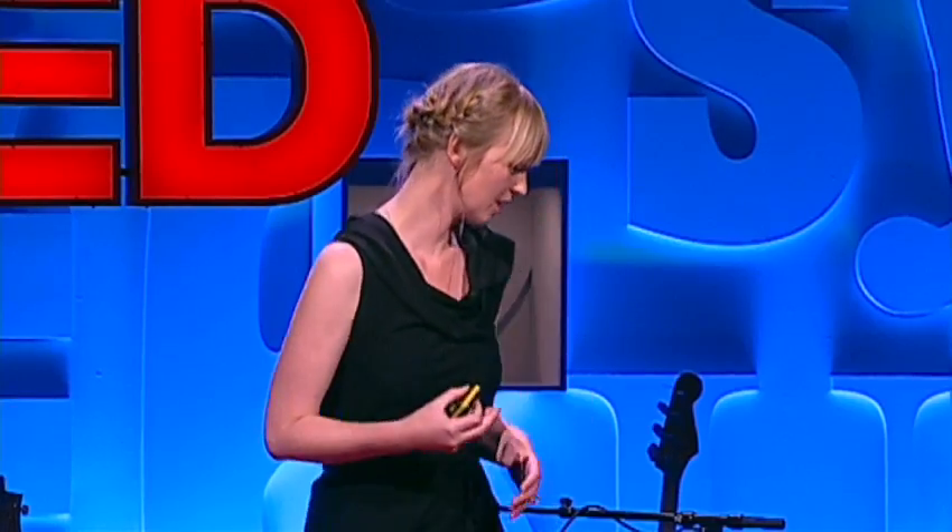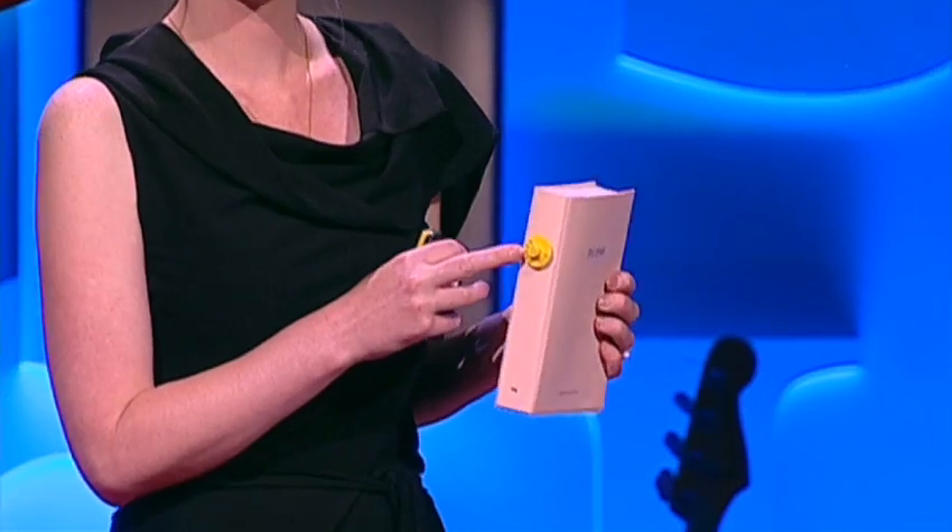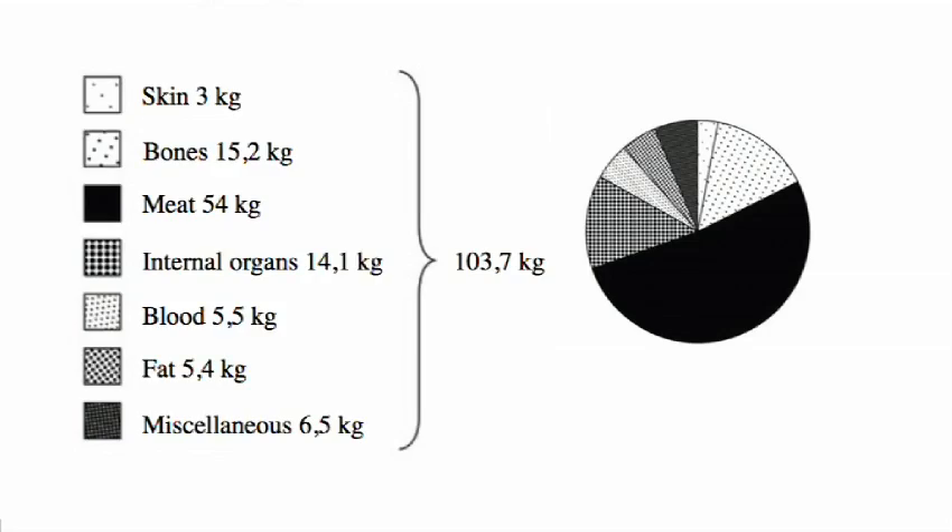But the consumers — as in us — also had no idea of the pigs being in all these products. So what I did is I took all this research and made it into a product catalogue of this one pig, and it carries a duplicate of his ear tag on the back. It consists of seven chapters: skin, bones, meat, internal organs, blood, fat, and miscellaneous.